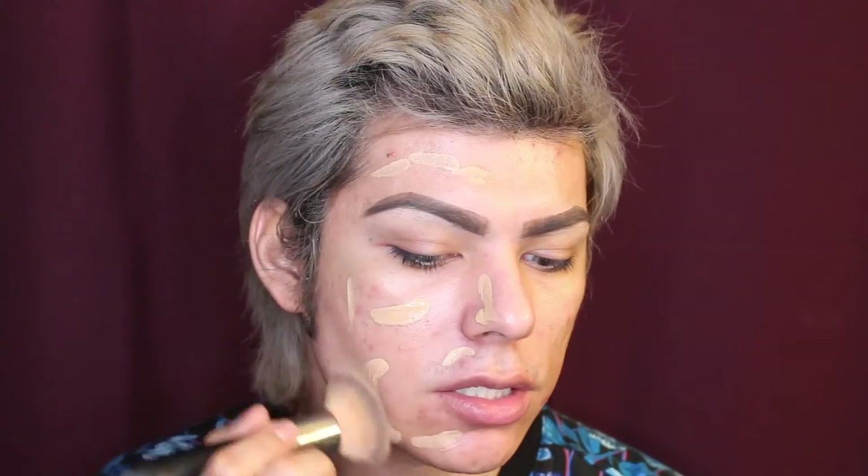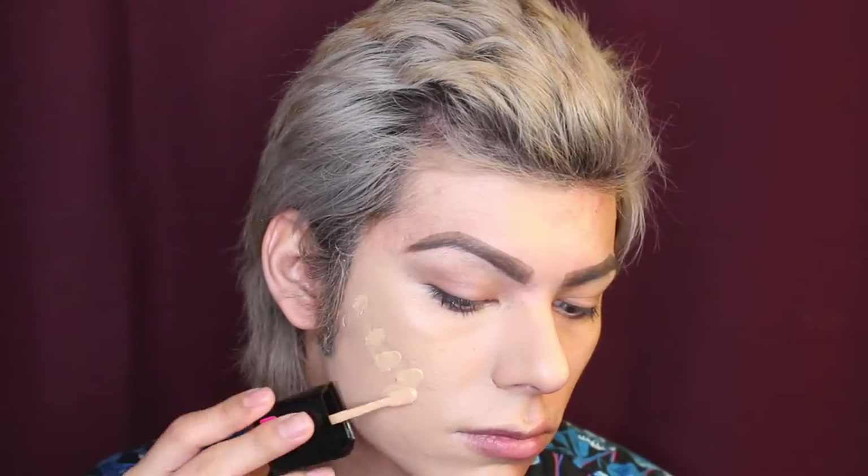Now that I've applied the foundation to the right side of my face, I have to say the consistency is not super watery or runny but it is a water-like consistency, so I'm going to start buffing it in. The coverage is very much medium to buildable — you can definitely get it up to full coverage. You can still see some of the texture on my skin, but it really covered everything up. I'm really impressed from just one initial coating. I'm going to layer it on a little bit more in the areas where I have problematic skin, like my cheeks, and continue buffing it in — a little bit does go a long way.